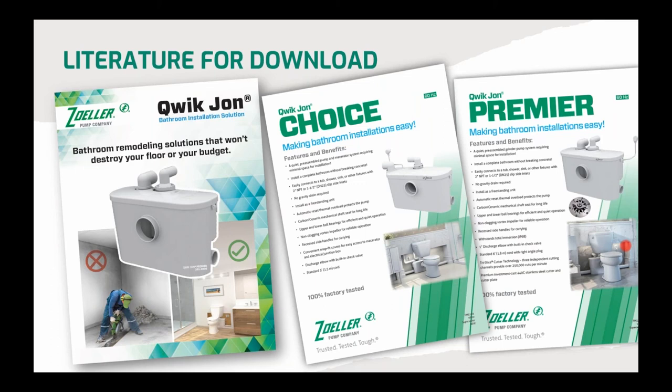What I'm showing here is just a snapshot of the front page of each sales slick, which really shows the features and benefits of both the Choice and the Premier. Both of them are 115-volt systems, so there are no special power requirements for installation. Both have a very small footprint and that appliance-like appearance, so they're not overbearing when installed behind our white toilet.